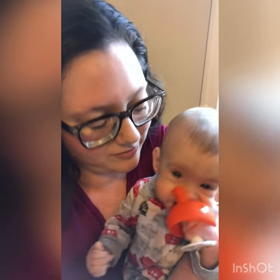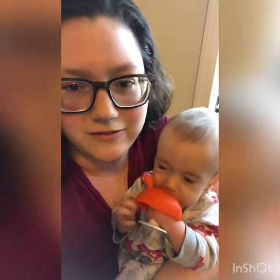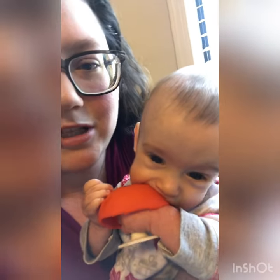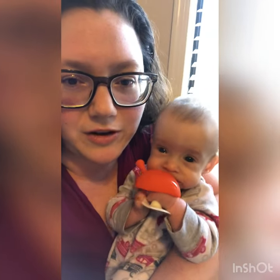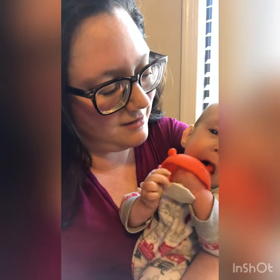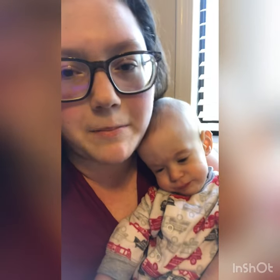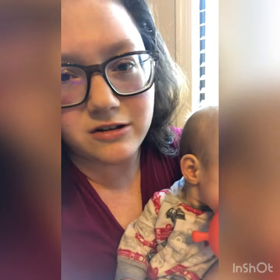They're teething pretty hard these days, and I figured I'd make a video about these little mushroom teethers. We went through tons of different teethers and had a hard time finding one that worked well for their little tiny hands, because most babies are not 9 pounds when they're teething. This is the Mom Bella Mushroom Teethers on Amazon. It's like $7.